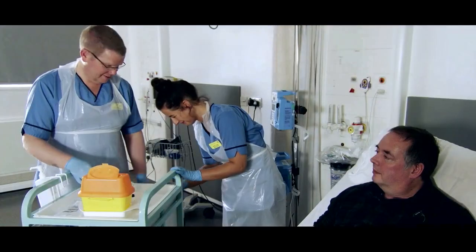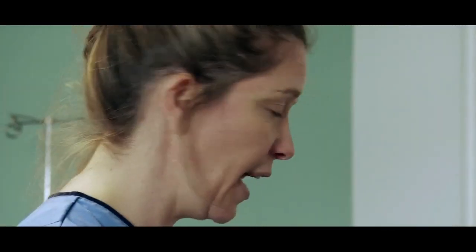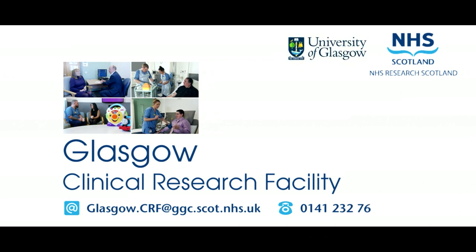Help us to improve our care. Get involved. Ask your doctor about clinical research at your next appointment. We need people to take part in research studies to help improve our healthcare system, or get involved in helping to shape research through our public and patient involvement groups. To find out more, email Glasgow.crf@ggc.scot.nhs.uk or call 0141 232 7600.